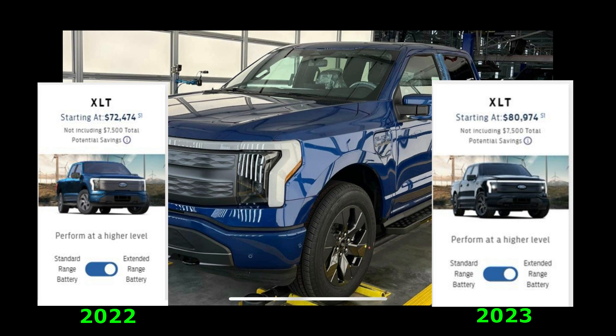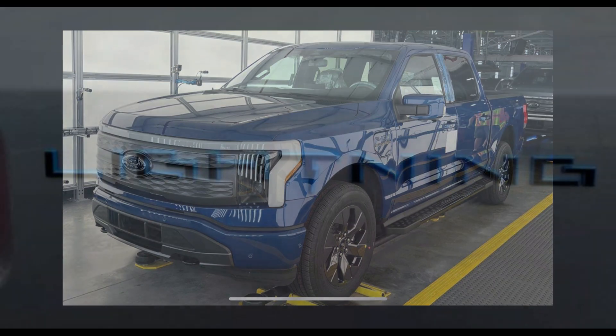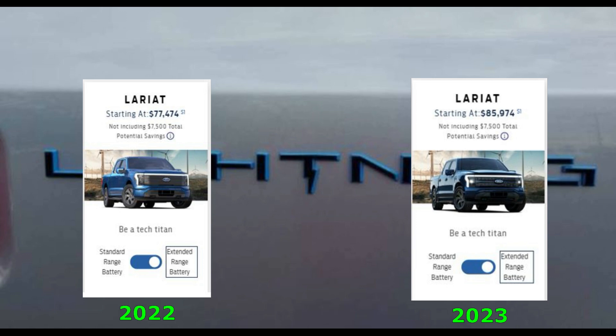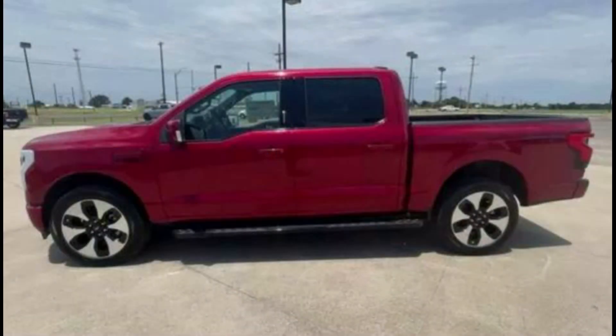The Lariat trim with the extended range battery increased from $77,474 to just shy of $86,000, which is an 11% increase, or $8,500. If you couple that with the loss of the $7,500 tax rebate, this truck could potentially cost you $16,000 more than 2022.